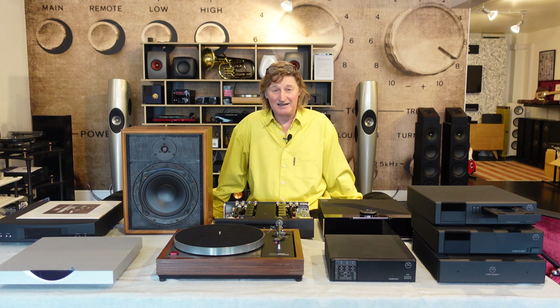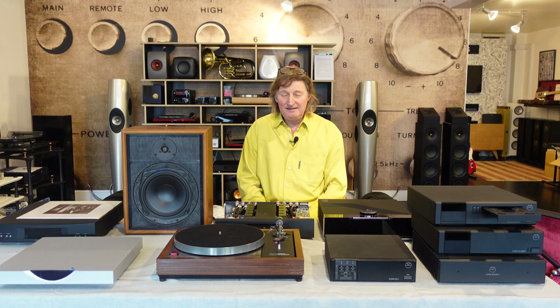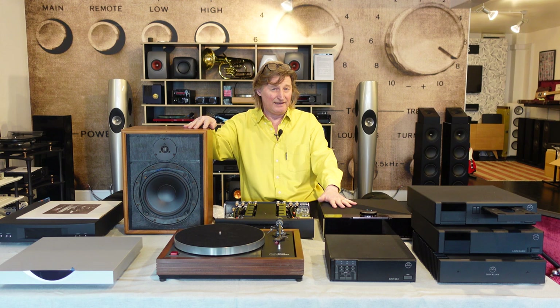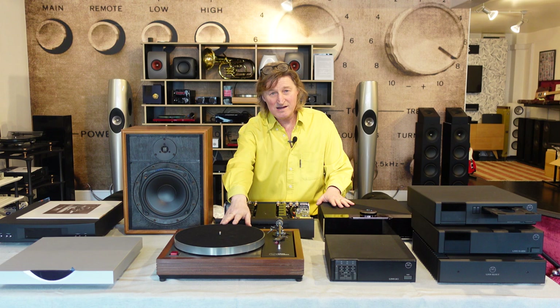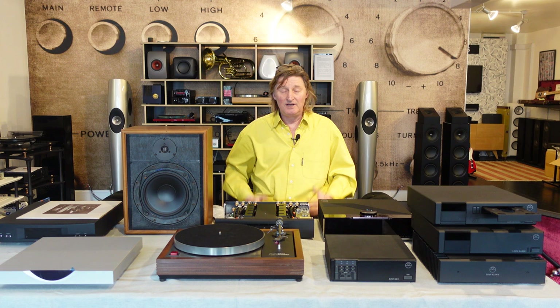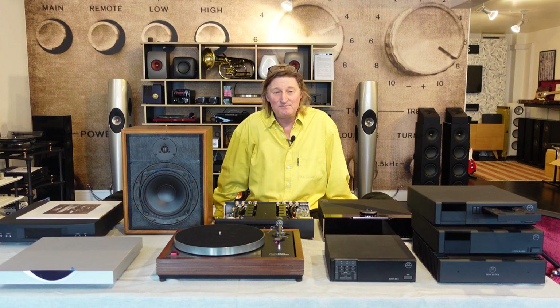He couldn't really work this out, then he thought about it logically. At the time, the wisdom was that the only thing that made a big difference was speakers. But he thought: the speakers are only as good as the signal you feed into them from the amplifier. And the amplifier can only get all the information through if you get the information off the record. So if the turntable loses information, you can't get it back elsewhere. The turntable — the source — is the most important part of a system.